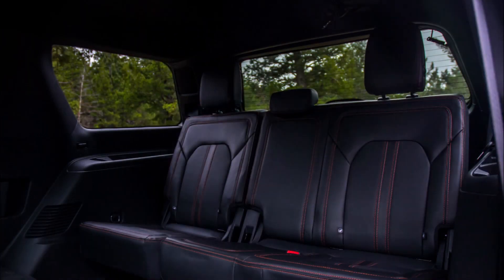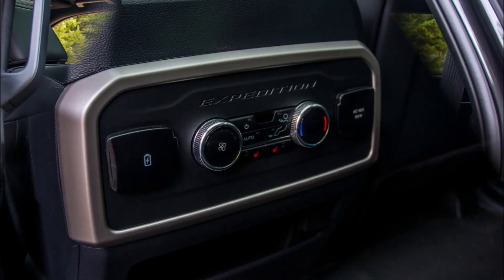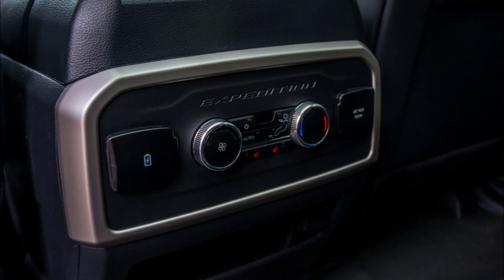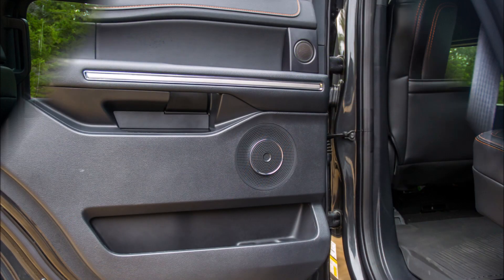Given that the trim adds a significant amount of off-road capability to the package, it should deliver. The Raptor's turbo V6 engine, distinctive orange accents and edging, stronger front and rear bumpers with recovery hooks, 4WD, 18-inch wheels with off-road tires, and software tailored for off-road driving are all included with Timberline variants.